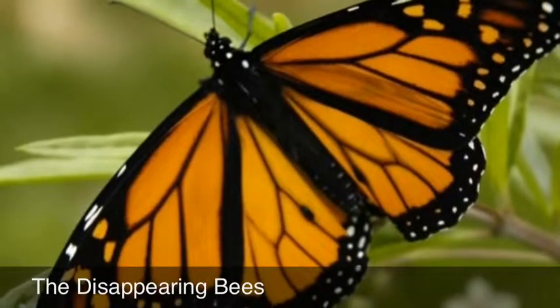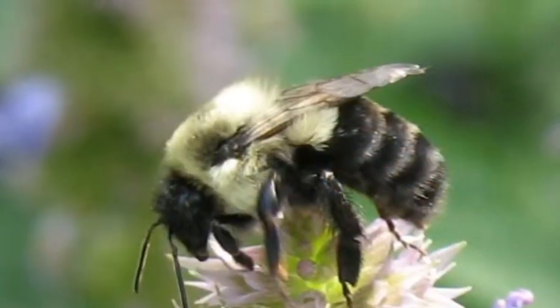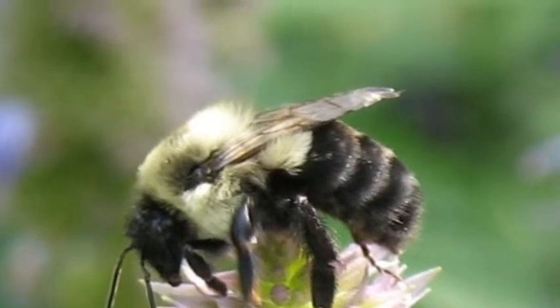This year we're not studying monarchs because they're losing their habitat — monoculture, flowerless landscapes, OE, pesticides and diseases. Instead, we're studying bees, a very important pollinator.